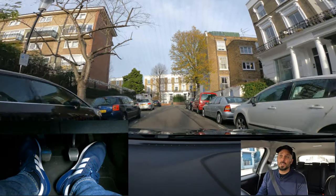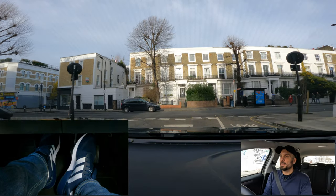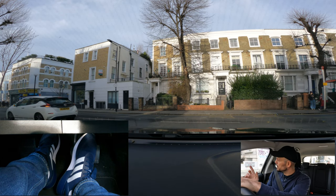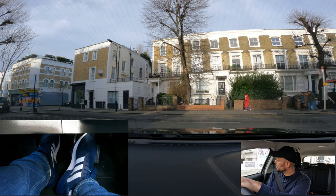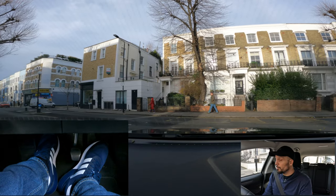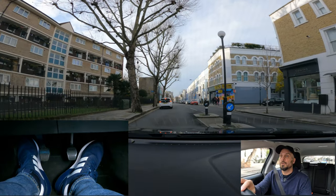I'm coming up to a junction that I can't quite see clearly — I can't see right or left — so I know I'm probably going to have to come to a stop. My clutch goes all the way down, I'm looking right and left. I can see traffic coming from my right, so I bring my clutch up a little bit closer to that biting point, hold it there, move my foot to the brake, then gas and bite — and that readiness really helps me with a really smooth move off.